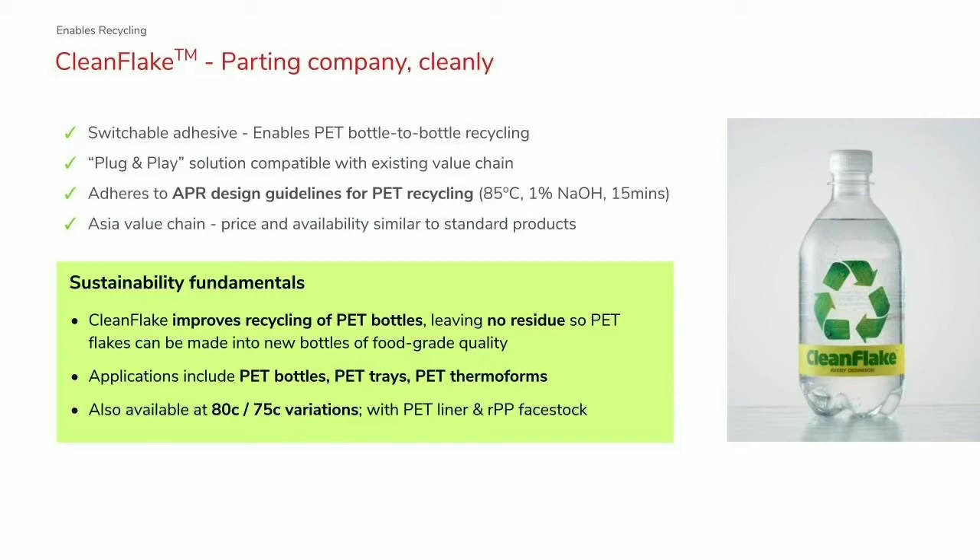This is the high standard in terms of circularity outcomes for labels. We've also localized the supply chain of that product so we can source components and produce it in local plants — across India, ASEAN, Korea, and China — giving quick availability and very market-relevant pricing. The difference between the clean flake offer and the standard product is very close now, within 5% at the level we sell to our customers. This product can be used not only on polyester bottles but also polyester trays and thermoforms, and we have variations that work at 80°C and 75°C.